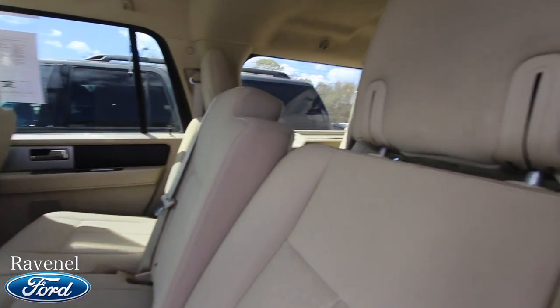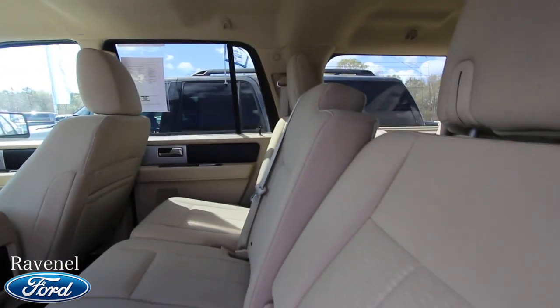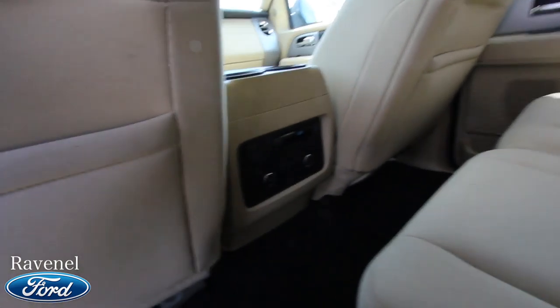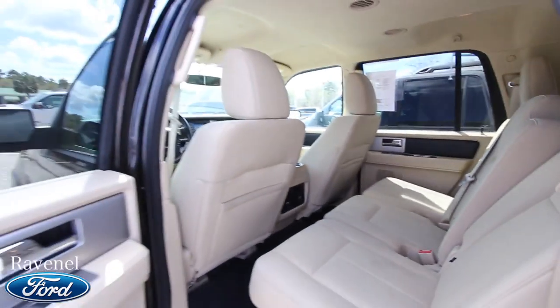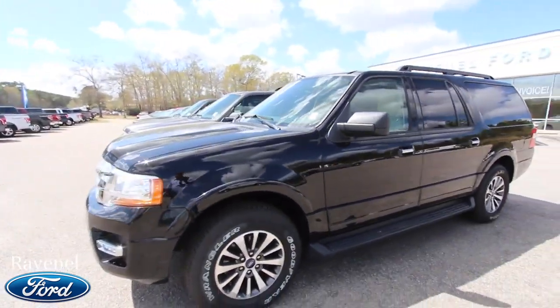Not bad at all — this is a very nice vehicle, folks, right here at Ravenel Ford. It's nice for y'all to watch these videos; it kind of gives you a 360 view of the vehicle with some commentary. That's kind of how this all started back in the day when I was doing this as a car salesman — no longer a car salesman anymore, more of a video car salesman.